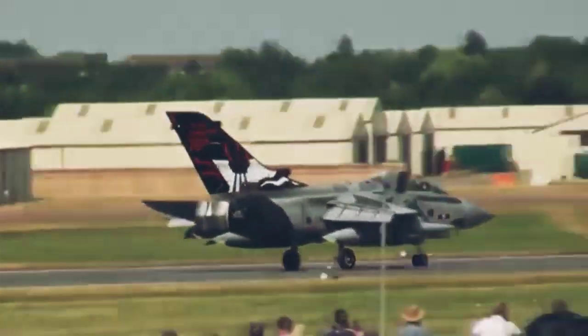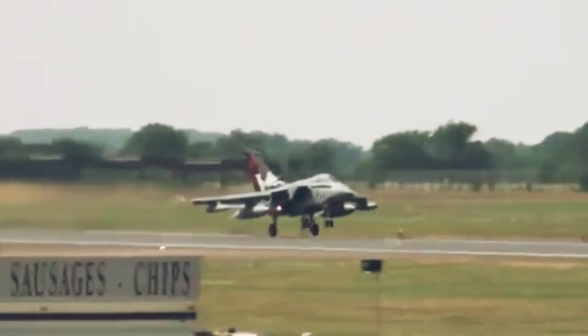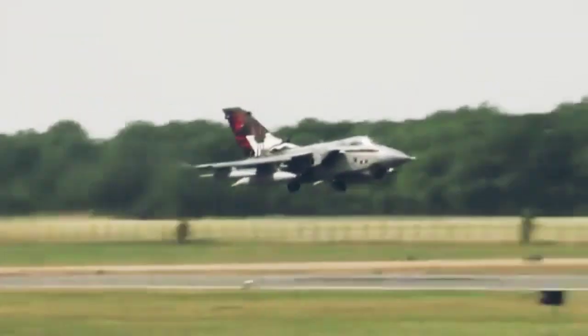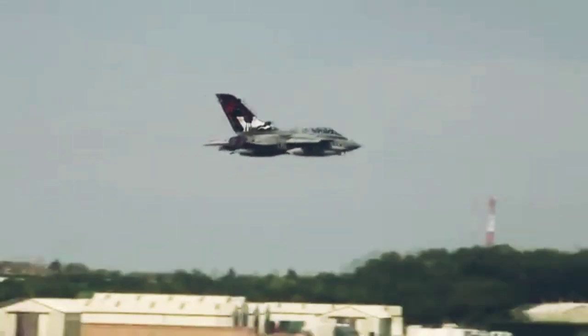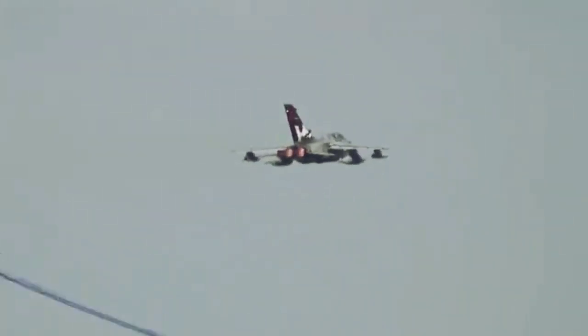Saat ini, Jerman diketahui memiliki 93 jet Tornado yang akan segera memasuki masa pensiun. Melihat hal tersebut, Ukraina dikabarkan ingin meminta Tornado sebelum digantikan oleh jet tempur siluman F-35 asal Amerika Serikat.